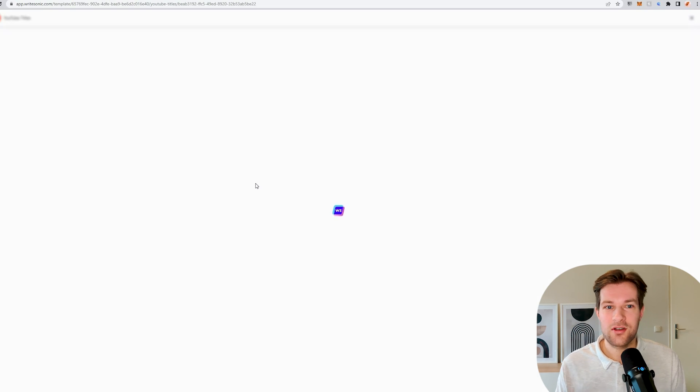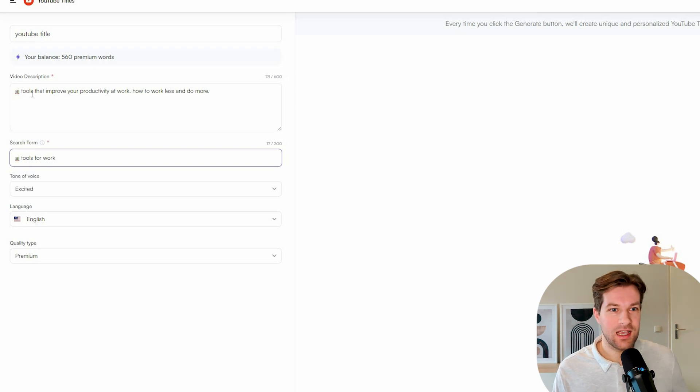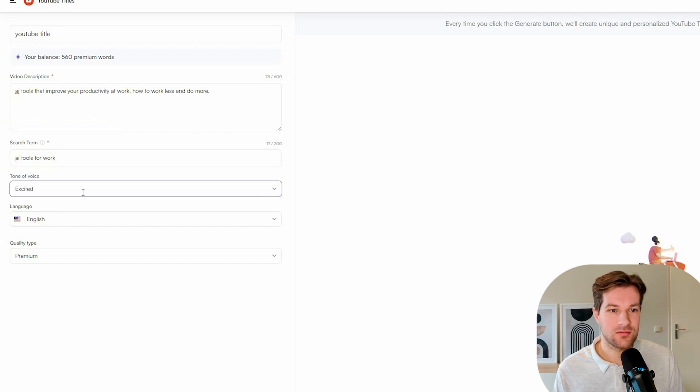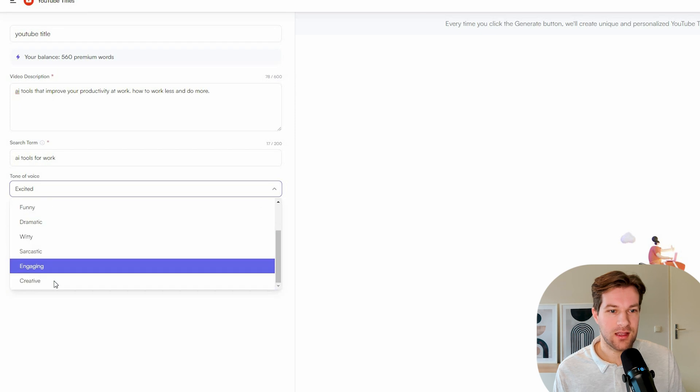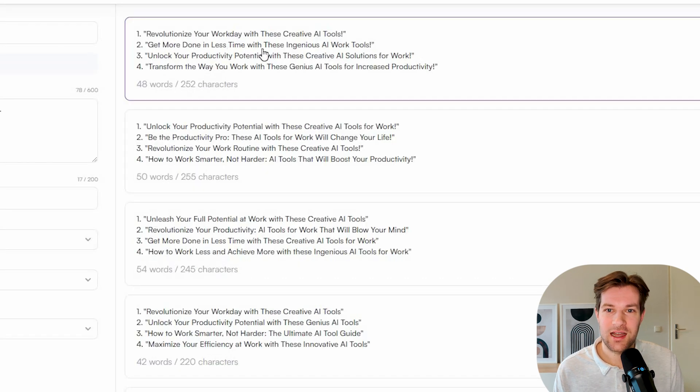I click on it and go to the next screen. First, you give it a title — I'll call it YouTube title — then a description about what your video is going to be about. I filled in: AI tools that improve your productivity at work, how to work less and do more. The search term will be AI tools for work. I chose a creative tone of voice, and just like that, I get YouTube titles. For example: Get more done in less time with these ingenious AI work tools. Even if it's not perfect, you get a lot of inspiration for how to adjust it. It's a really cool tool.